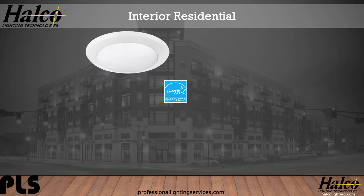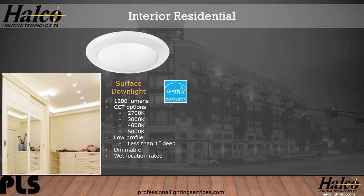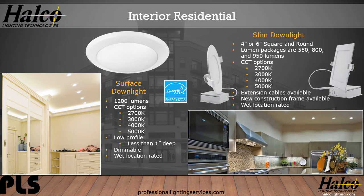Here are a couple interior residential solutions. The surface downlight produces 1,200 lumens, with CCT options of 2700K, 3000K, 4000K, and 5000K. This is a low-profile fixture, less than 1-inch deep. It's dimmable and wet-rated. The slim downlights come in 4-inch or 6-inch, square or round, producing 550, 800, or 950 lumens. CCT options are 2700K, 3000K, 4000K, and 5000K. Extension cables and new construction frames are available, and these are wet-rated.